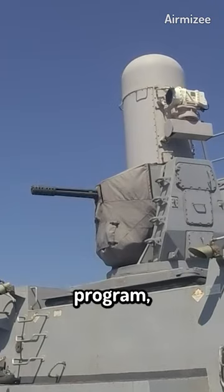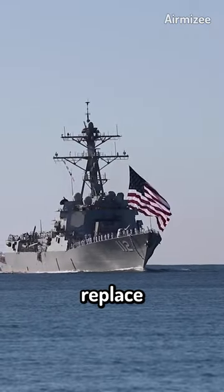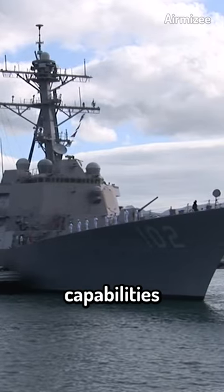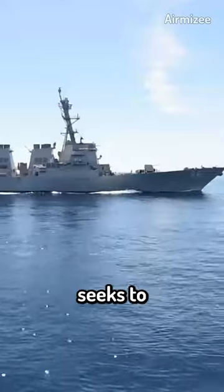The DDG-X program, the next-generation guided missile destroyer, was intended to replace the Arleigh Burke-class guided missile destroyers in the U.S. Navy. A new class of destroyers with cutting-edge technologies and capabilities to counter emerging threats is what the DDG-X program seeks to create.